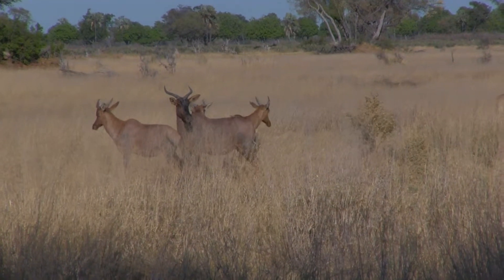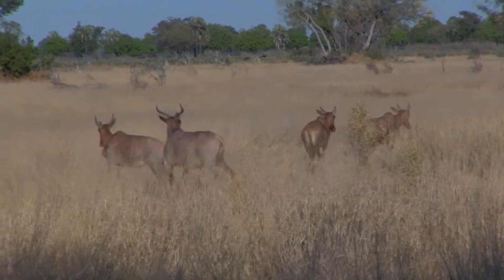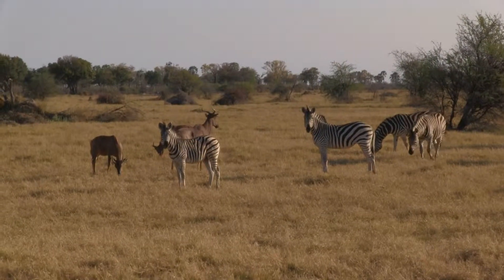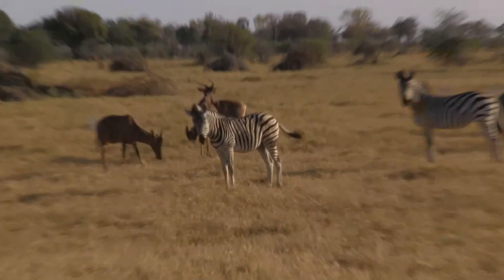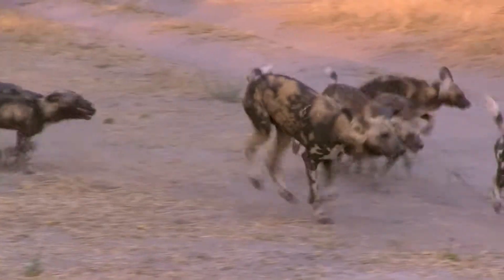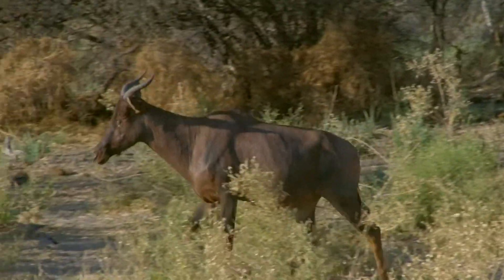Tsessebe have a dark red coat with darker color markings on their face and legs that allows them to blend into the golden brown color of the savannahs and grasslands. They prefer to graze in open field habitats where they are able to use their athleticism to escape large predators like lions and cheetahs. When faced with smaller predators like wild dogs, some Tsessebe can stand their ground and display aggressive behavior by grunting and raising their horns.